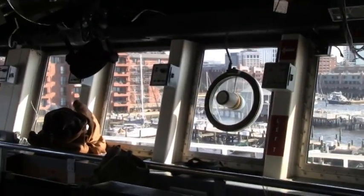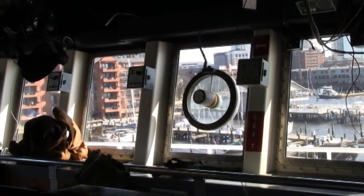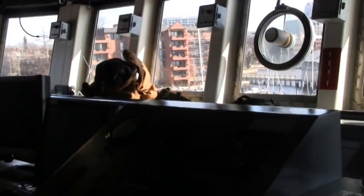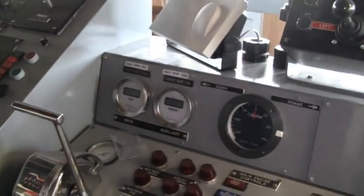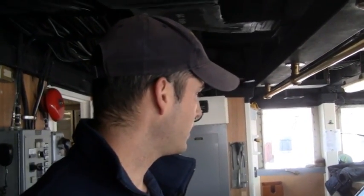We also have a fathometer which lets us know what the depth is, and we have various alarms up here for engineering systems so we can make sure systems are operating properly. We also have some weather equipment up here — we can tell what the wind is doing, humidity, and temperature.